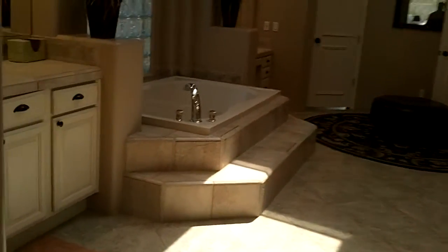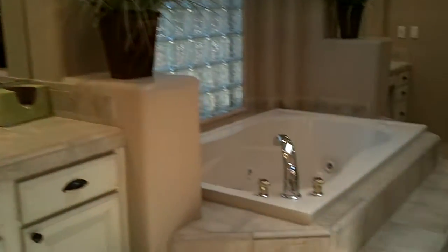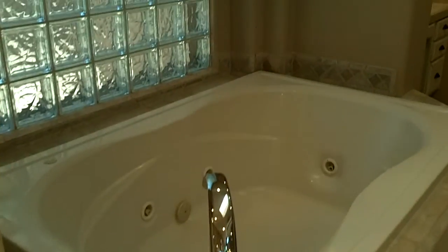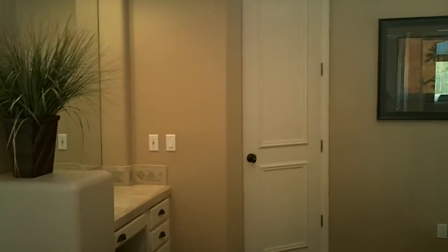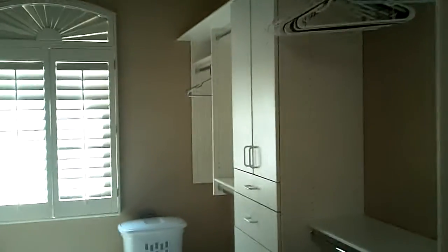The master bathroom here is well updated — tile on the countertops, ceramic tile on the floors, I think it's probably 20-inch ceramic tile, a jacuzzi tub, a little vanity, and we're going into the closet — nice size closet.